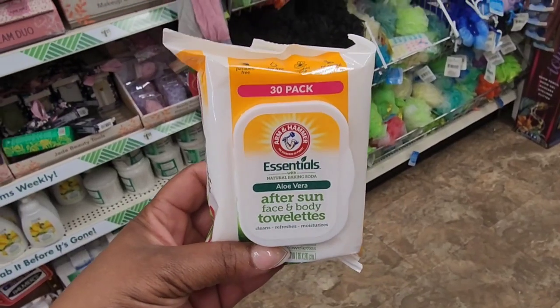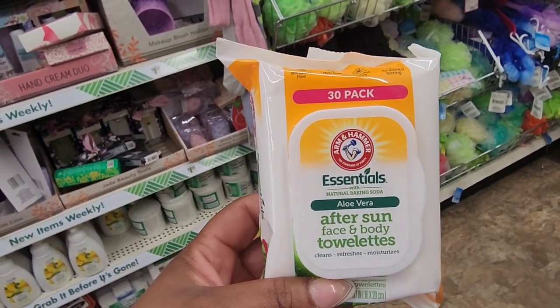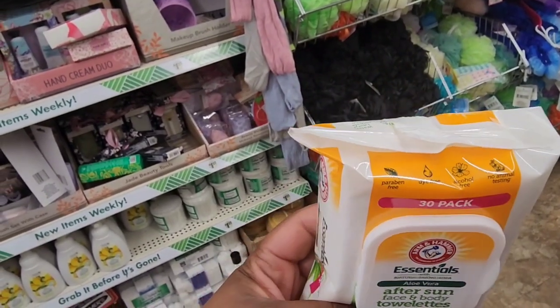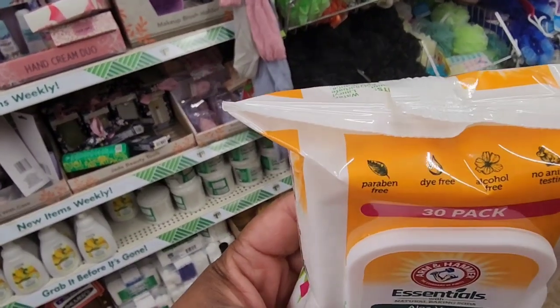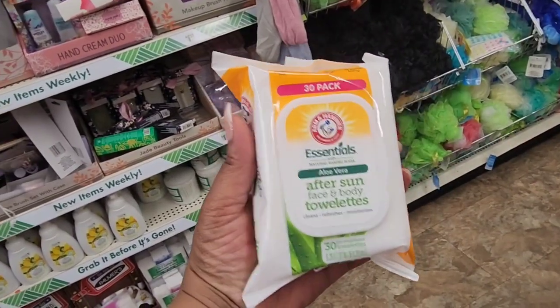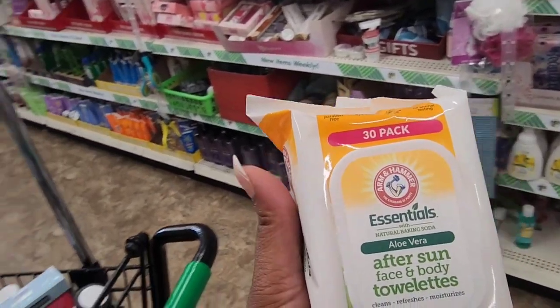These are wish-list finds. This is new from Arm and Hammer Essentials — aloe vera after-sun face and body towelettes, paraben free, dye free, alcohol free, no animal testing, and you get 30 wipes. We're getting into that summer season — for those of us who live in the south, we get full sun, it gets hot, so this is perfect timing.